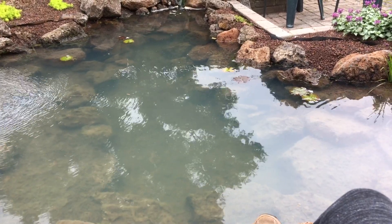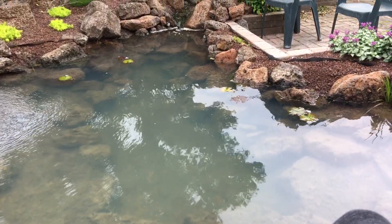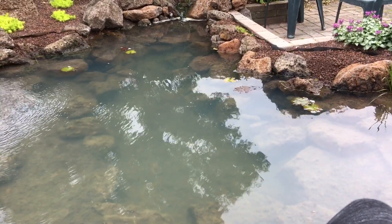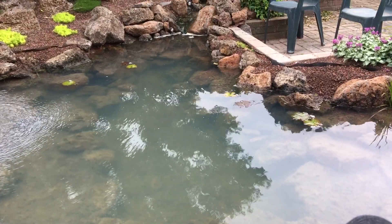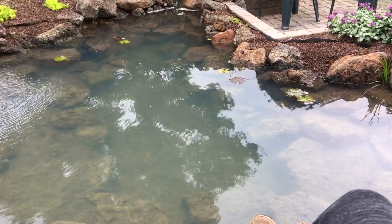It's just two hours later after I added that second dose. I mean, that stuff just works. That's incredible. From a muddy pond three days ago to this. Yeah, I'm blown away. Flocculants work.